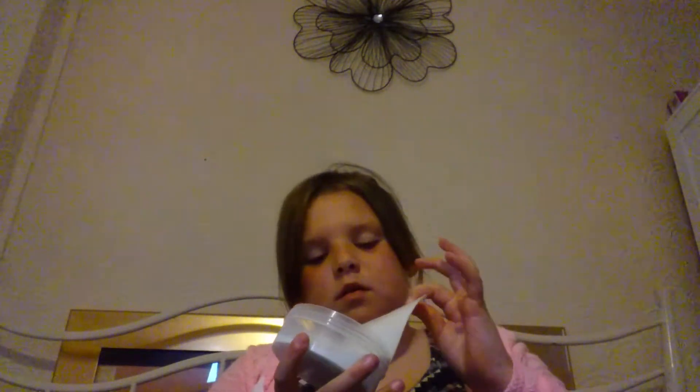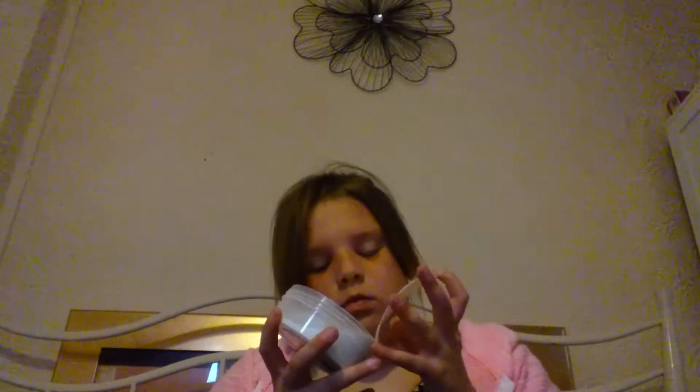The next thing I have is body butter. My brother's girlfriend got me this for my birthday — she got me loads of stuff like a bath bomb too. It smells so nice.